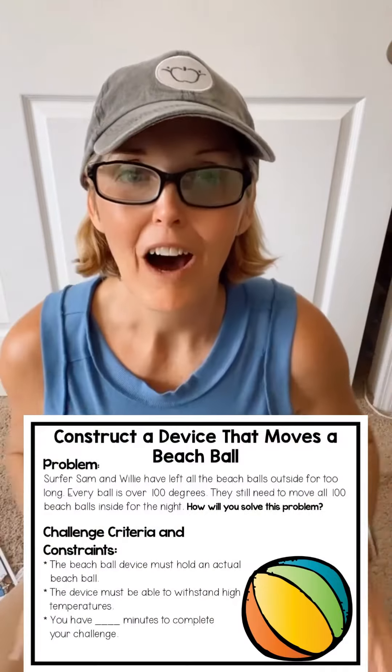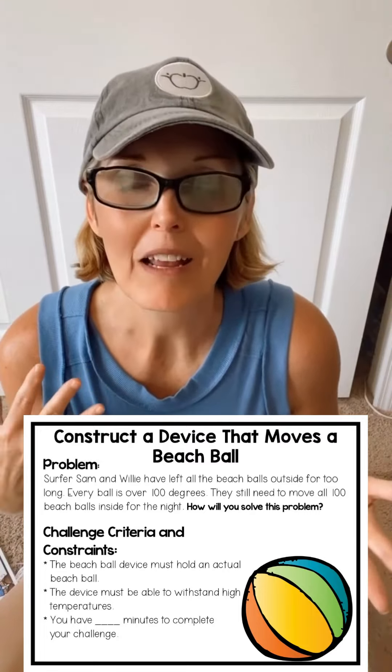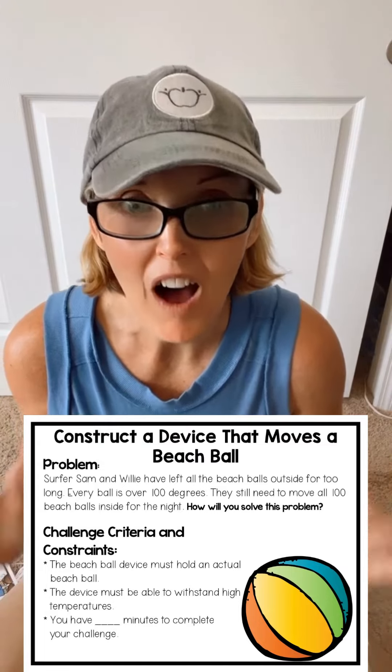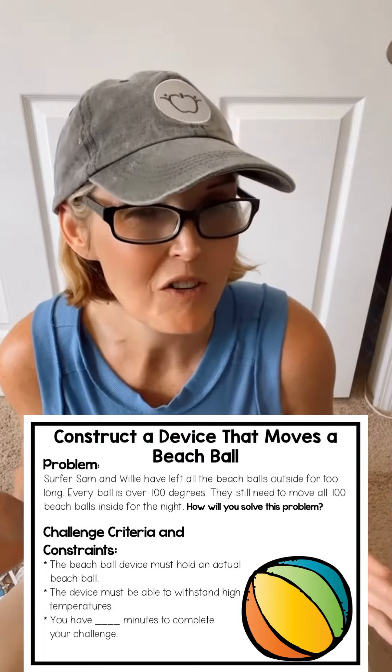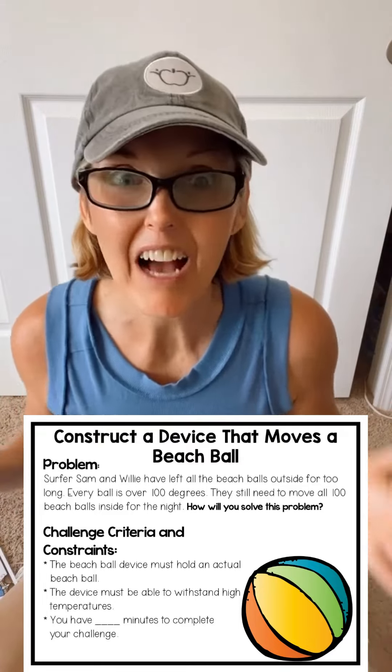Here's a sample of a beach-themed STEM challenge. Let's imagine that Sam and Willie have to move 100 beach balls. But all of these balls have been sitting out all day, and they're like 100 degrees.